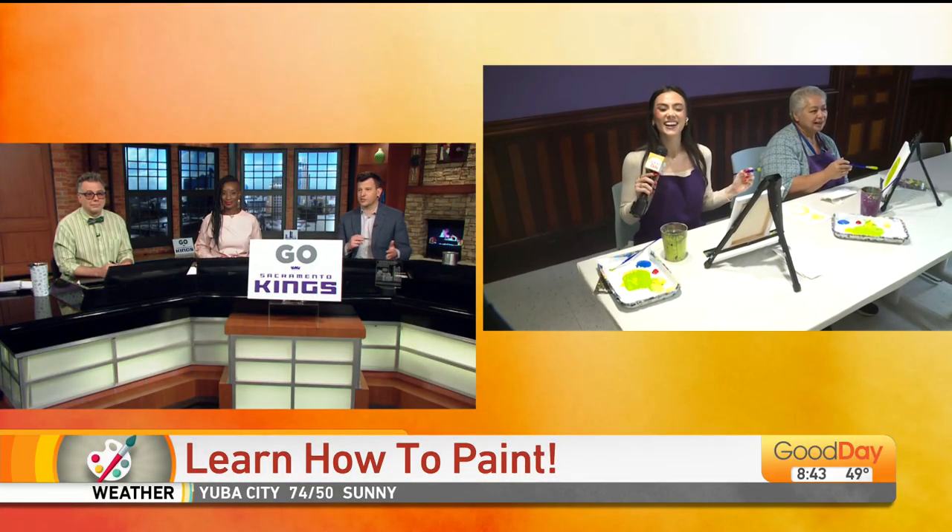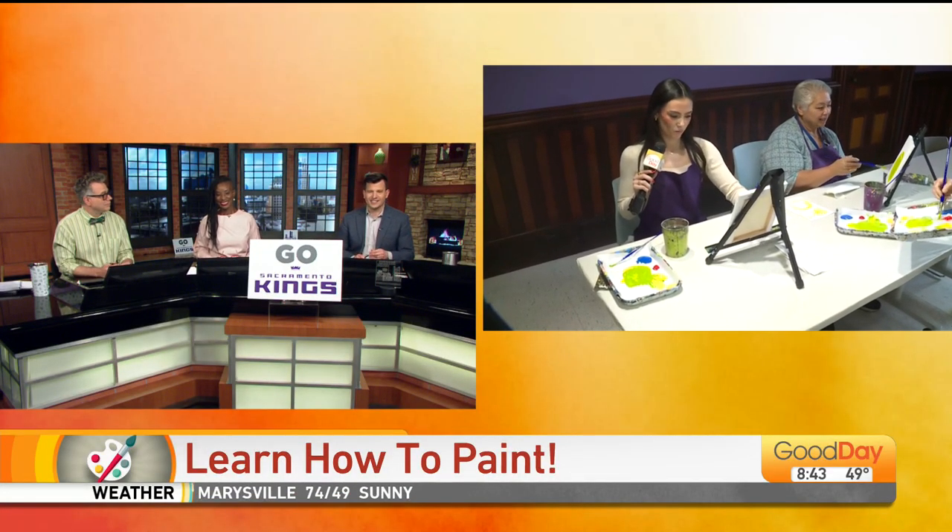The Crocker Art Museum is hoping to get you inspired to create your own masterpiece, and they want the priceless art hanging on their walls to inspire you to put that paint to canvas. Sacra Gray is live in Sacramento with her palette and her brushes ready to learn more about the art classes they offer there.